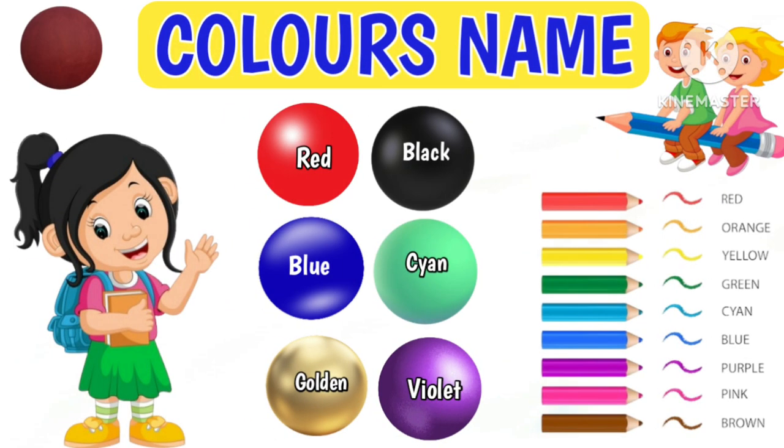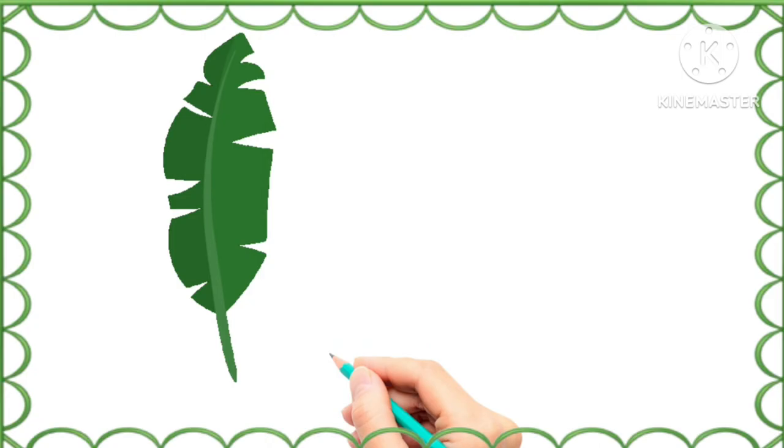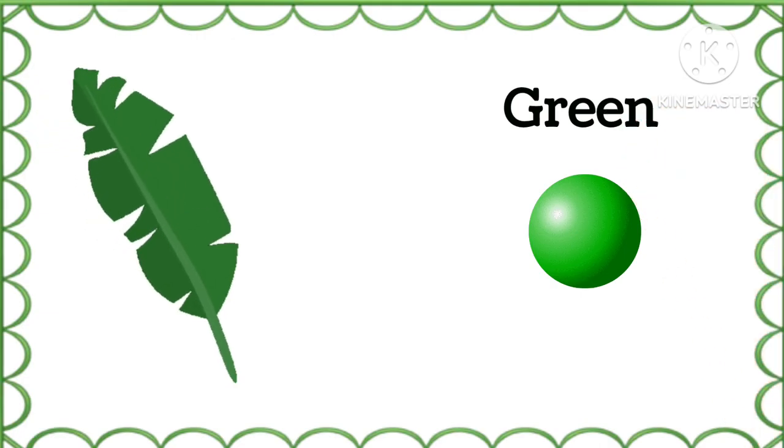Hey kids, let's learn color's name. What is the color of this leaf? Green, green color.